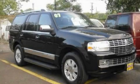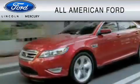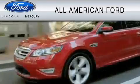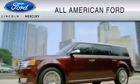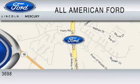Please call today to reserve this vehicle for a test drive. All-American Ford of Old Bridge is dedicated to do everything possible to ensure that the experience you have selecting your vehicle is as pleasant as possible. We are located at 3698 Route 9 South in Old Bridge.